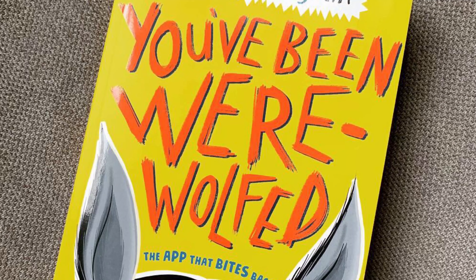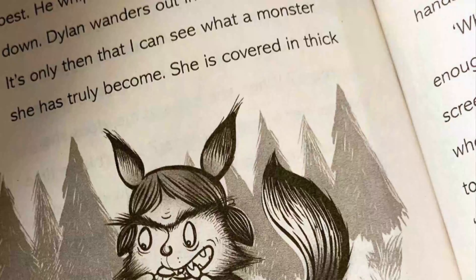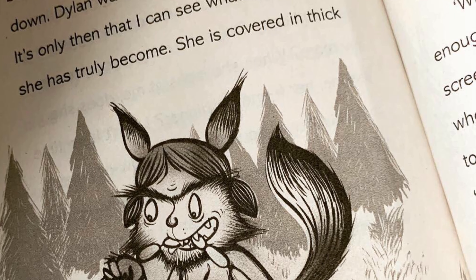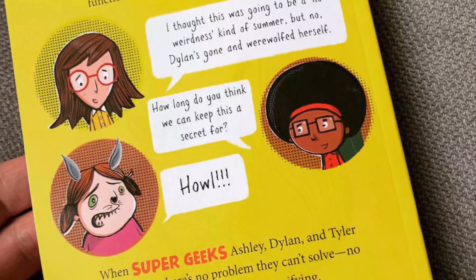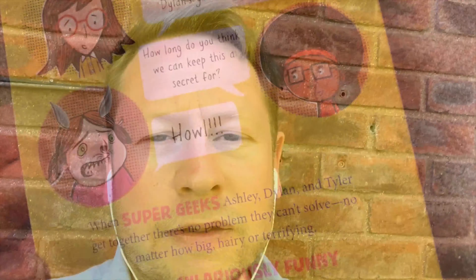I'm going to be talking to you a bit about the new book, You've Been Werewolf, which is all about three girls: Tyler, Dylan and Ashley. They live in this town called Happyville - a kind of typical American town full of cheerleaders and jocks. Everyone is beautiful, everyone is perfect, but these three girls are quite nerdy and they're a little bit like misfits in this town.